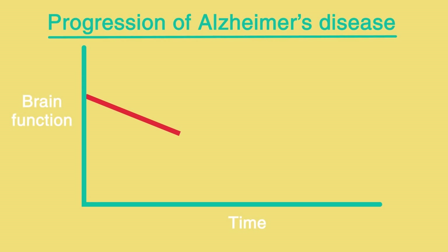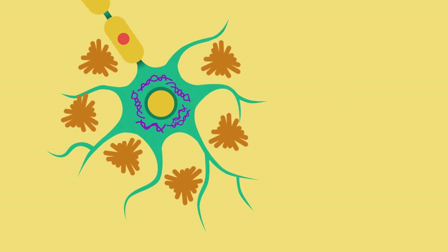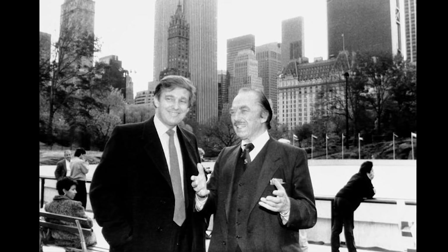I really don't want to make light of this though. Alzheimer's is a very sad disease. It's thought to be caused by the buildup of proteins in the brain, and the patient usually dies around 10 years after their diagnosis. Donald Trump's father died only six years after his diagnosis with Alzheimer's.